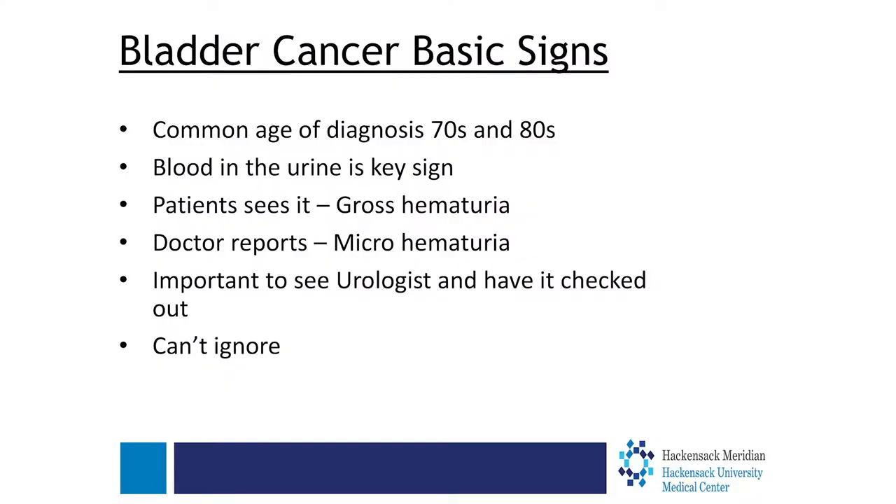Some basic signs — what can you expect when someone may have bladder cancer? The common age of diagnosis is in the 70s or 80s. Blood in the urine is the key sign. When a patient sees blood, that's called gross hematuria. But sometimes you may not see blood in your urine. A lot of times you go to your primary care doctor and they will say you have a little bit of blood in your urine — that's microscopic hematuria, visible only under the microscope. In either circumstance, your doctor will refer you to a urologist to have this checked out.